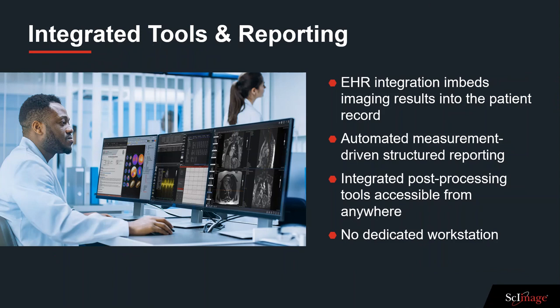Streamline the process with integrated customized reporting and third-party advanced post-processing. The capability to integrate with multiple EHRs provides immediate results.